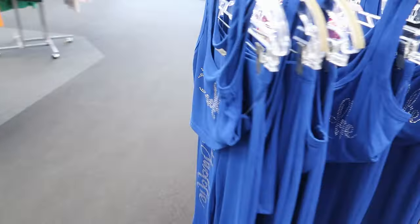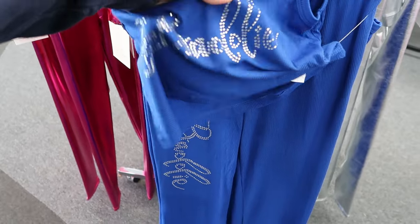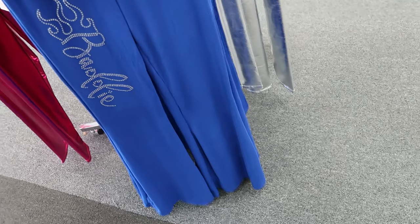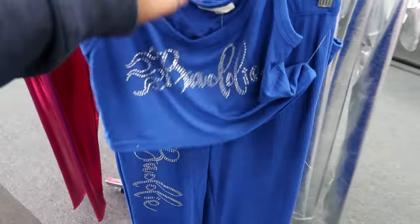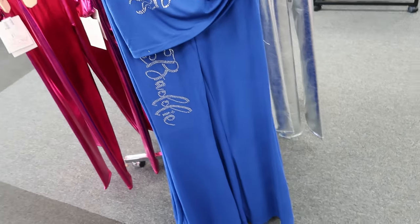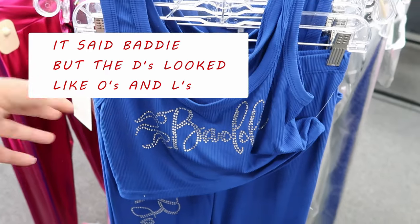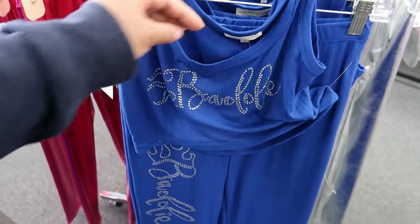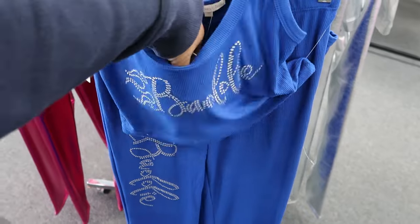Then on the other side they have this two-piece set right here. I'm trying to see what it says on the front — I think it says Batty or Barbie? I can't tell what that says, and it's crazy because I can read cursive, but when they get to doing all that extra I don't know what that says. Anyway, this is by Say Anything and it is $14.99.